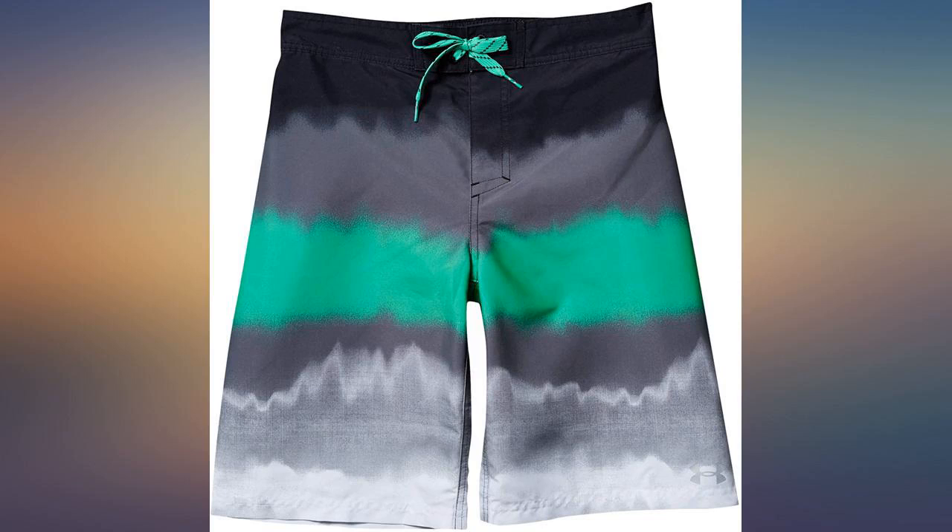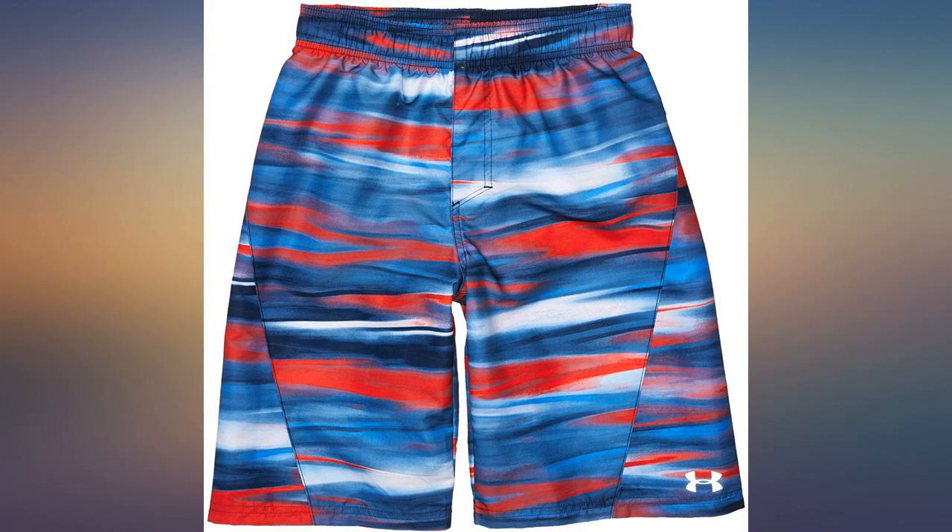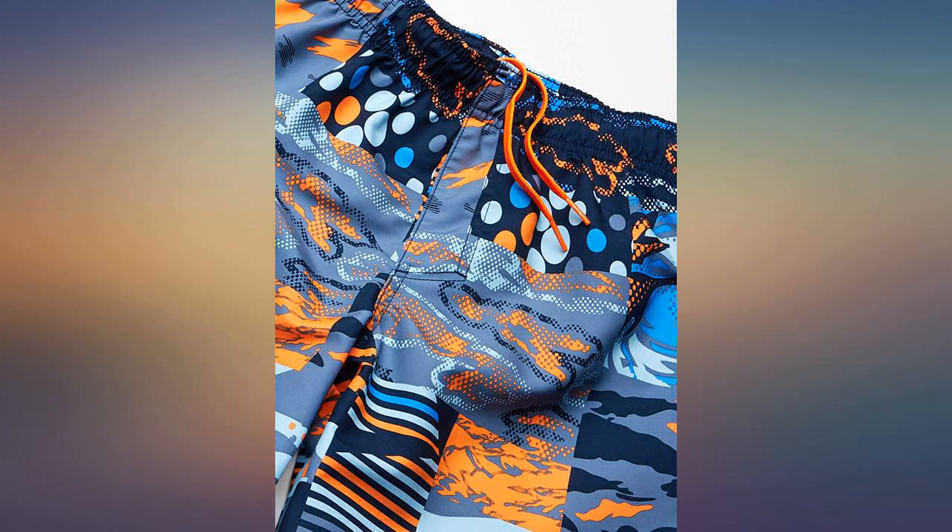We have Under Armour swim bottoms from last year and I feel like these have changed in how they are made on sizing. I returned and bought a size bigger.